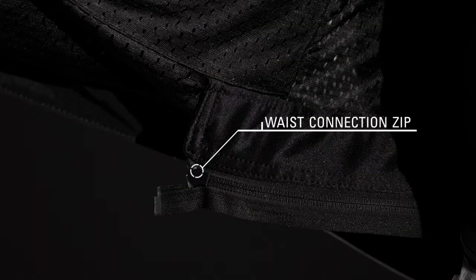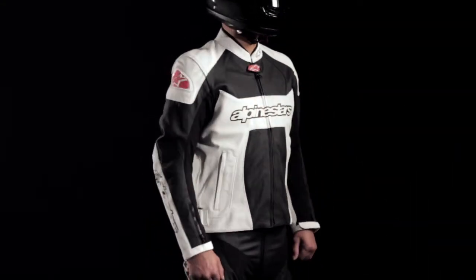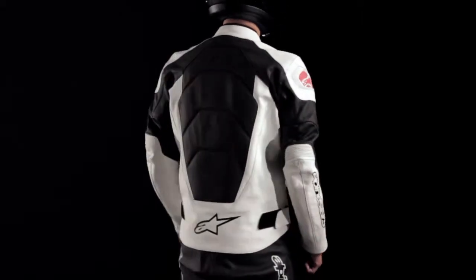An internal waist connection zipper integrates with selected Alpinestars pants. The GP Plus Perforated Leather Jacket is available in sizes 48 to 60 European.